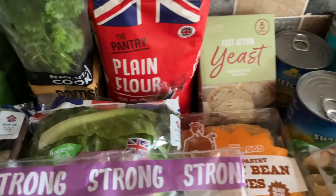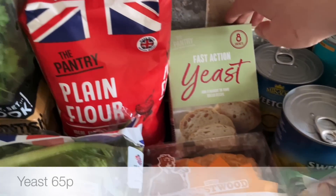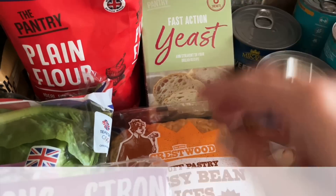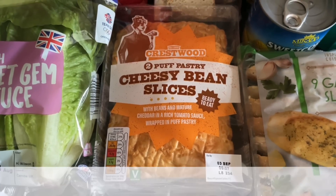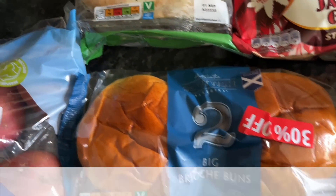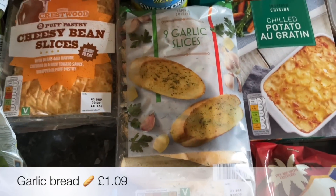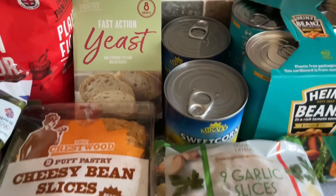A big bag of our usual potatoes — we've gone for the Roosters this time and they do make lovely dry mashed potato. A bag of plain flour — I'm going to be doing Aberdeen buttery rolls — and some yeast. A couple of packs of those wee cheesy bean slices, and then these rolls — I actually thought there were four inside so I'm going to have to get another two. They're just brioche rolls for the burgers.